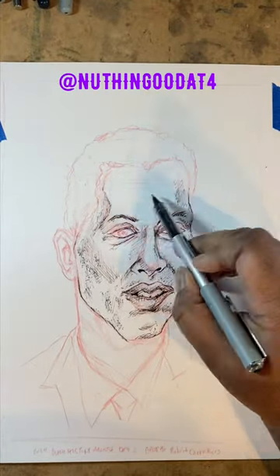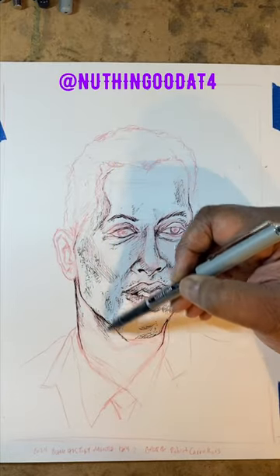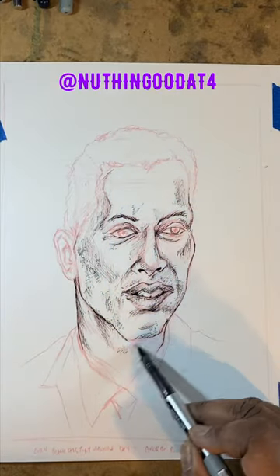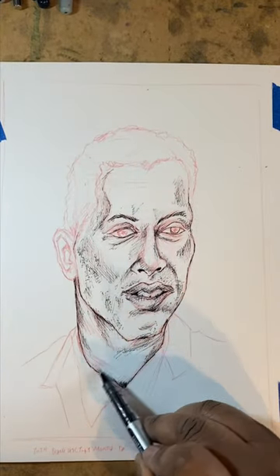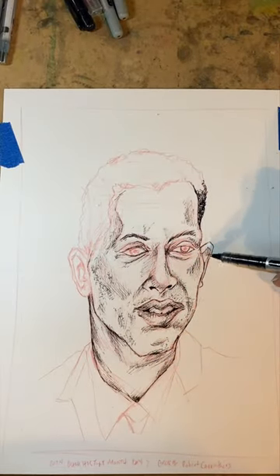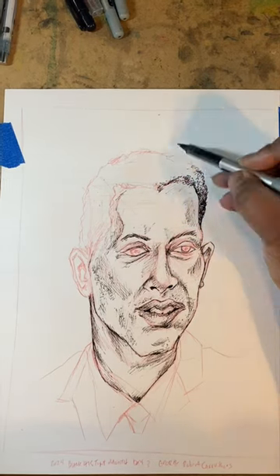Hey, what's up my Wongu Wazuri, this is Avey and I'm back again drawing a series of portraits for Black History Month. Every year I try to draw a different Black historical figure during Black History Month to improve my drawing skills.